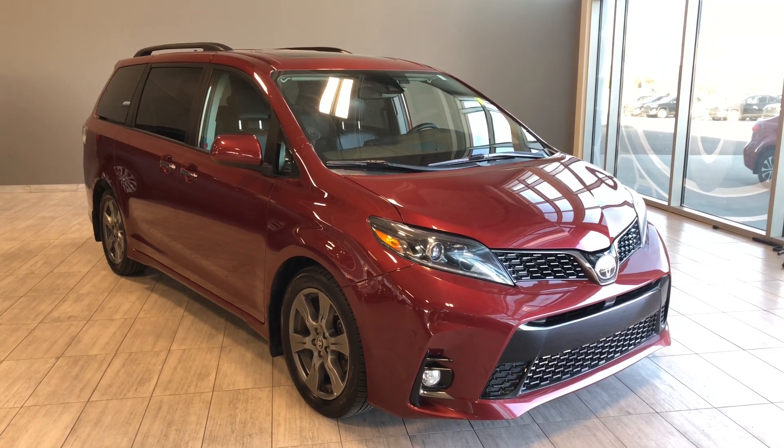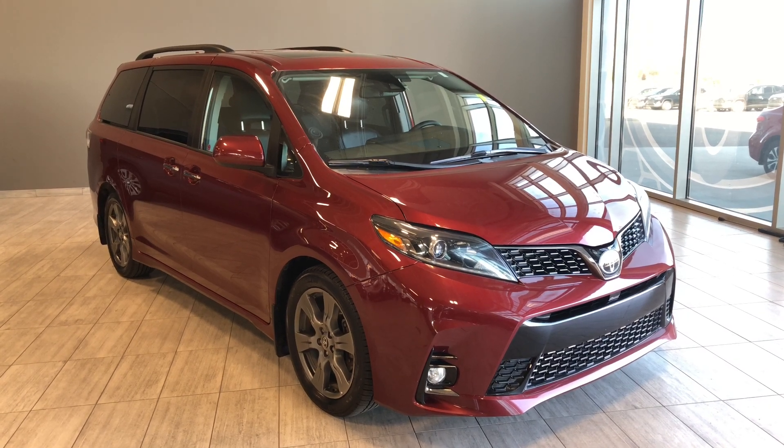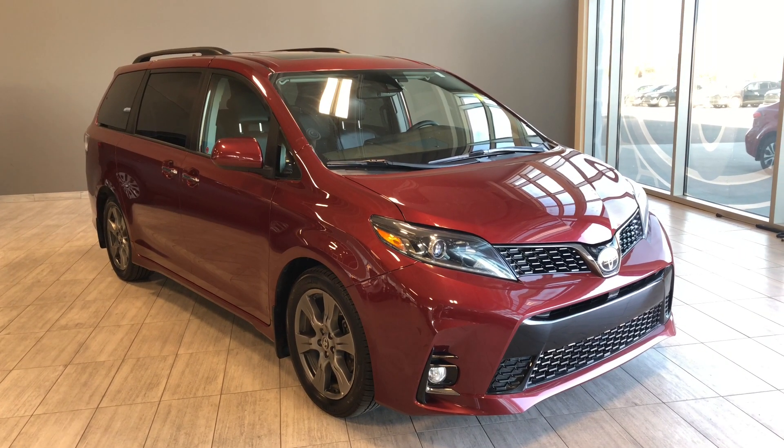Welcome to another video walk around. Today we're going to be looking at a 2018 Toyota Sienna. This is an 8-passenger minivan in red, driving on 19-inch wheels.